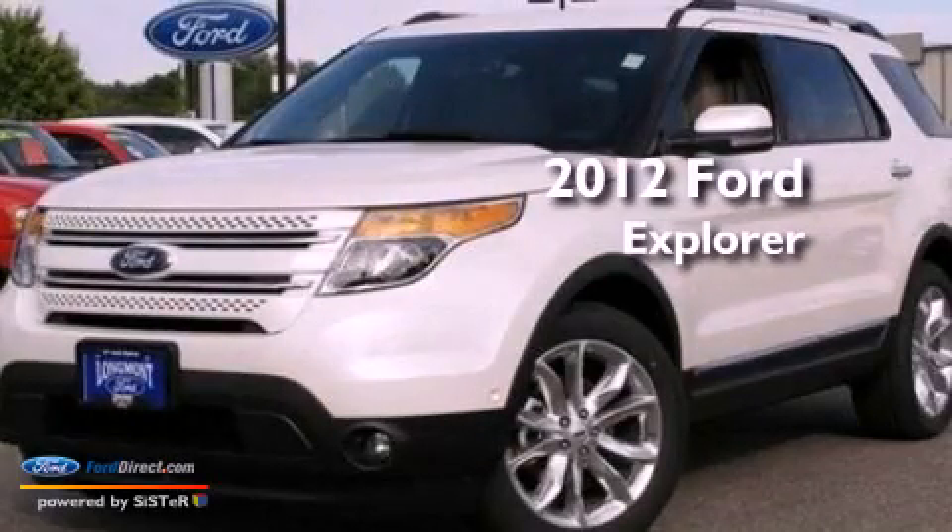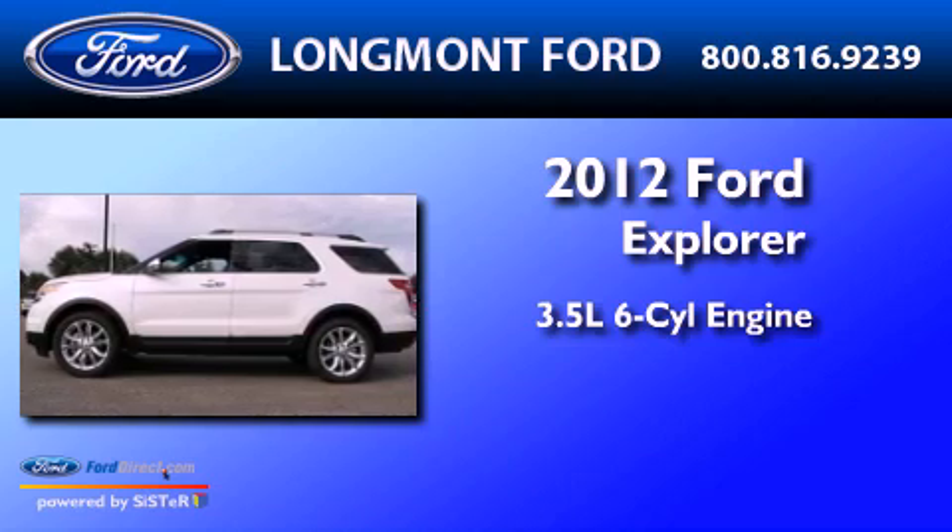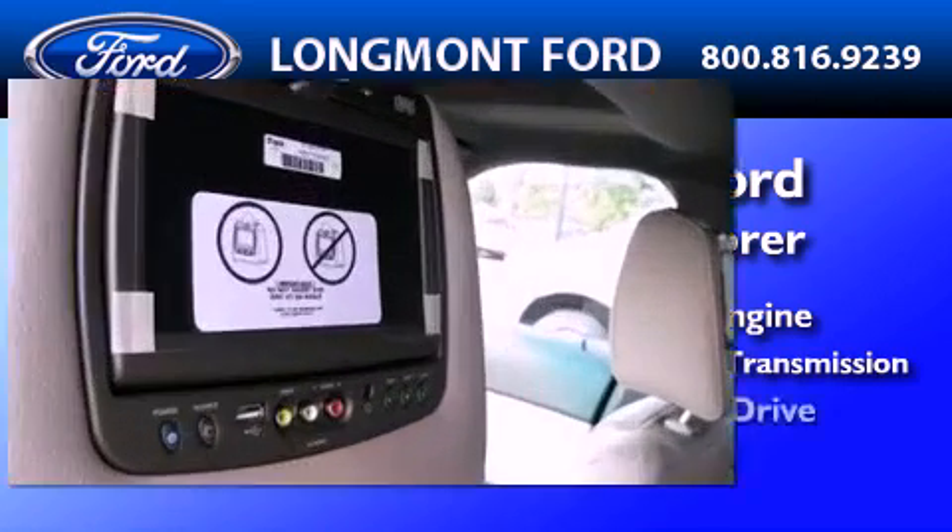This is a brand-new 2012 Ford Explorer. It has a 3.5-liter, six-cylinder engine, a six-speed automatic transmission, and four-wheel drive.